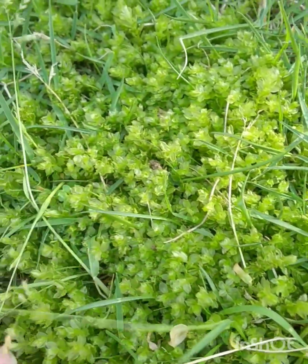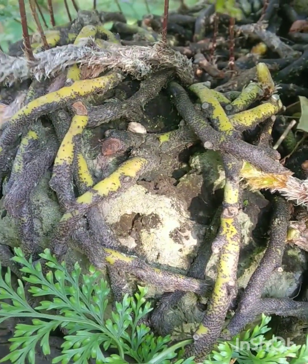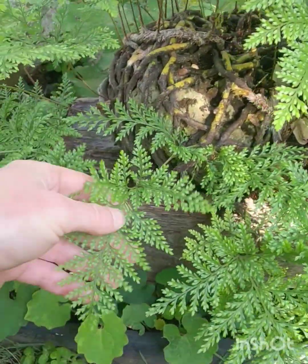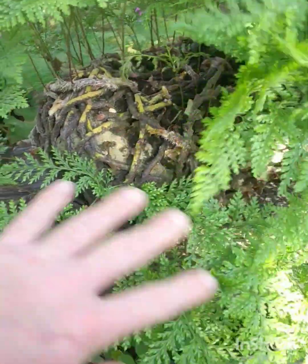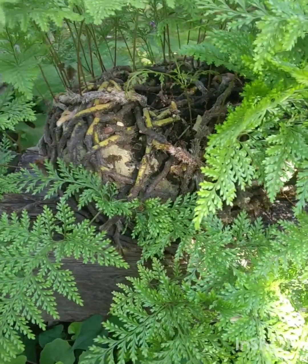That feels good. It feels like carpet. And over here we have a rabbit's foot fern. This whole thing dies down to nothing but the rabbit's feet, and then it comes away every springtime. So this is completely cold hardy — frost and everything.